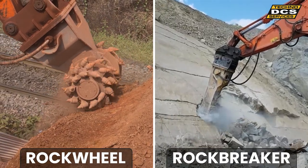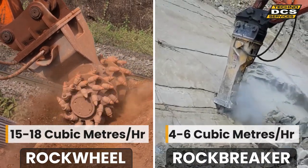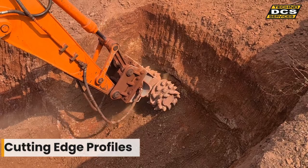The customer achieved 15 to 18 cubic meters per hour with the Rock Wheel, compared to four to six cubic meters an hour with a rock breaker on the same excavator. The Rock Wheel also produced steeper and better profiled side walls than could be achieved with a rock breaker.